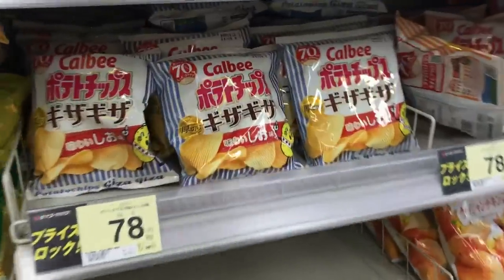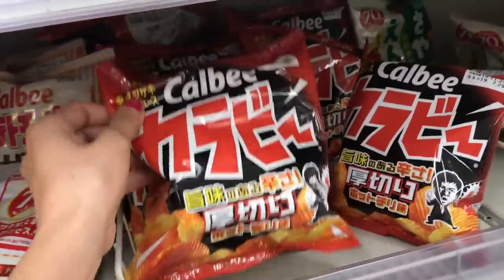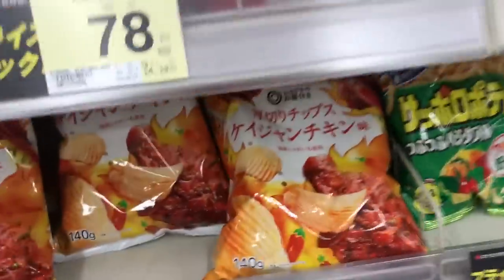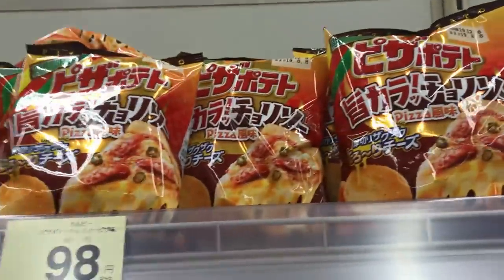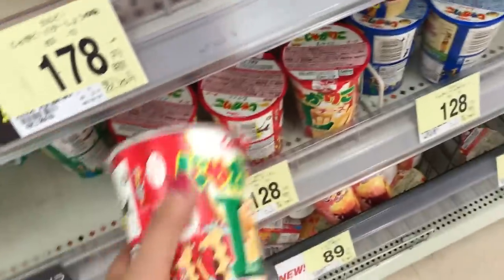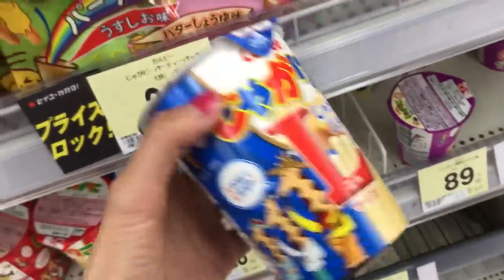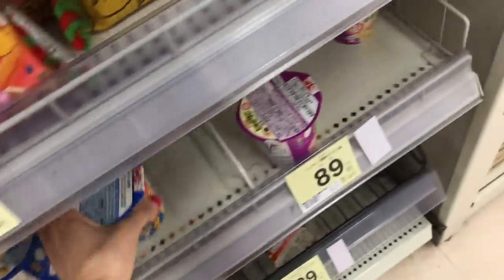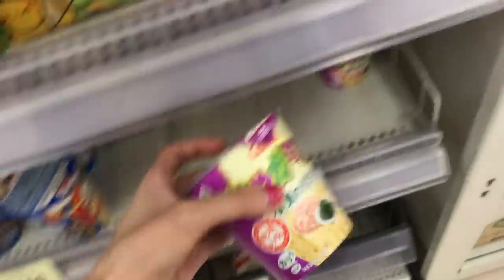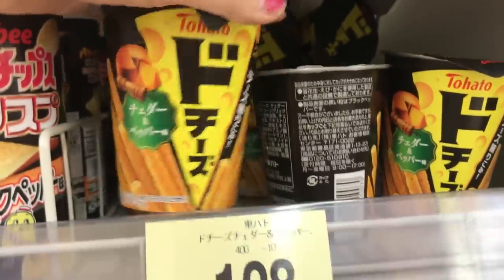Calbee is probably the most well-known potato chip company in Japan and they have a store in Harajuku where you can get fresh chips. This one looks like it's chicken — spicy chicken? Pizza chips? Calbee makes these potato sticks that are really crunchy and good; my kids love these. They're almost like a freeze-dried French fry. A lot of other companies make imitations — I've seen it at Trader Joe's and there's also an imitation one in Korea — but they probably don't have all these flavor varieties. Now we're in the gummy and candy section.